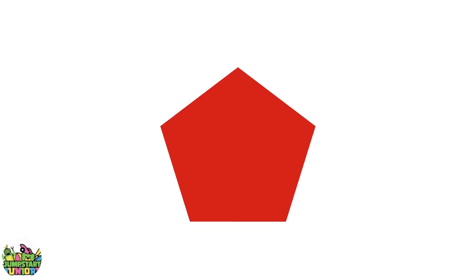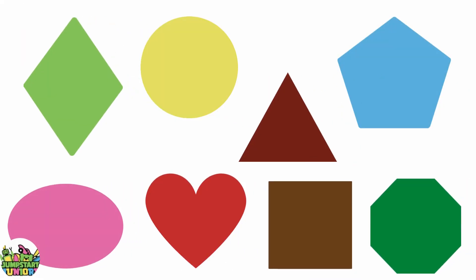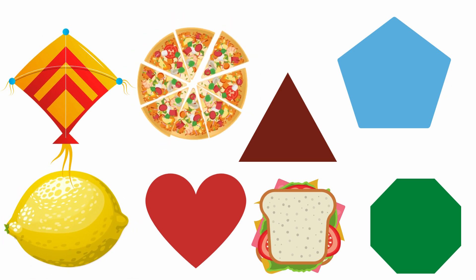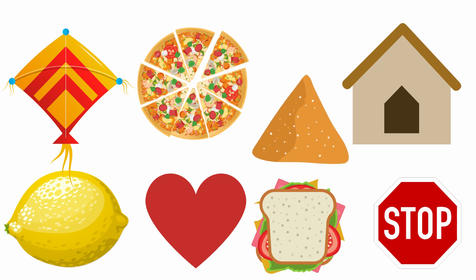Big. Little. Big. Little. There are so many different types of shapes. Do you see shapes in things around you?